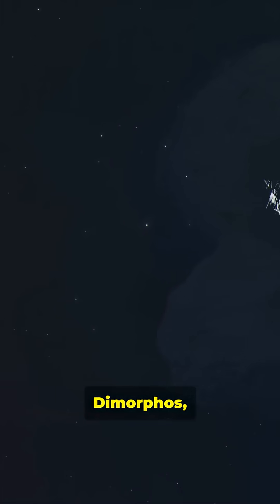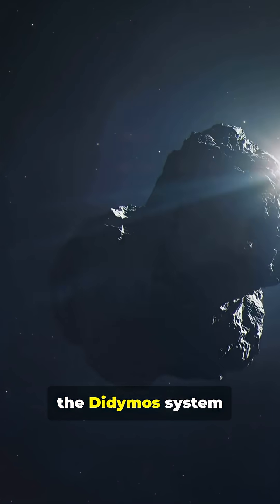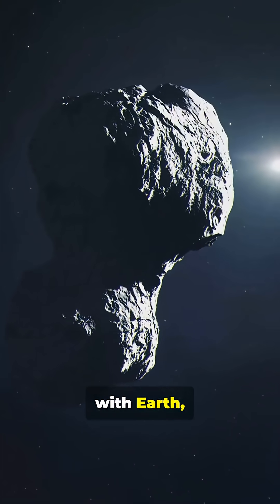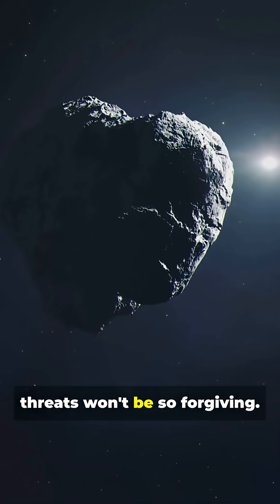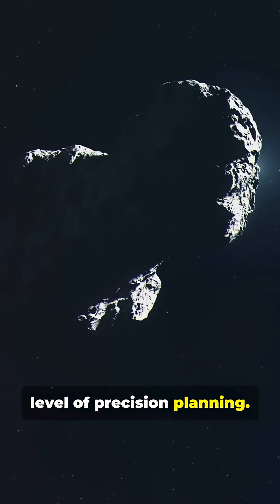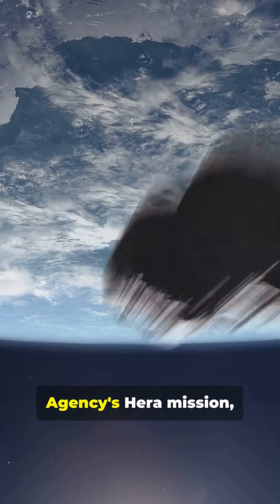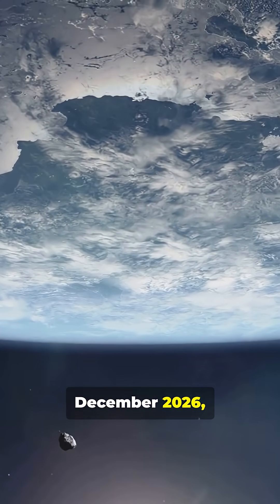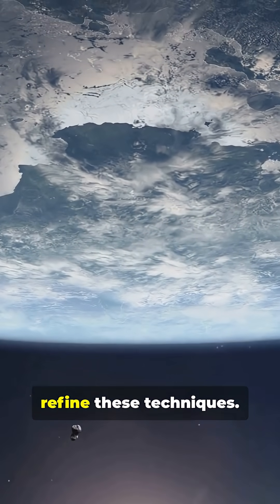While DART's target, Dimorphos, was chosen precisely because the Didymos system is too massive to be deflected onto a collision course with Earth, future asteroid threats won't be so forgiving. Real planetary defense missions will require a high level of precision planning. The European Space Agency's HERA mission, set to reach the DART impact site in December 2026, will provide valuable data to refine these techniques.